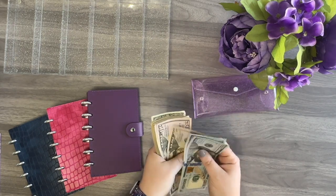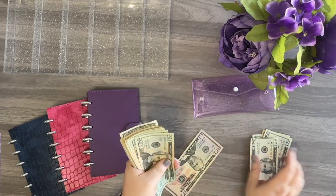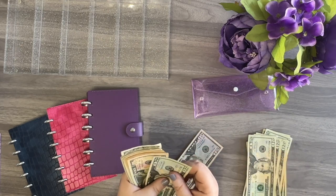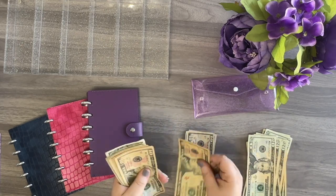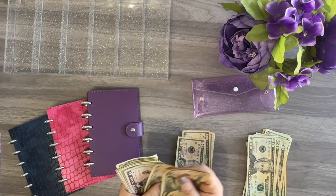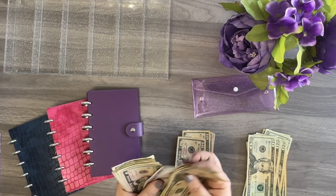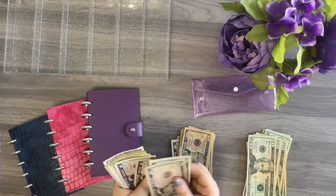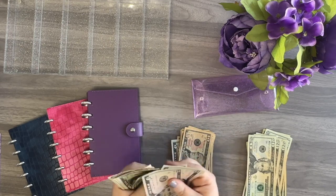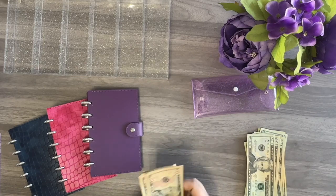Let's get this counted. After counting through all the bills — hundreds, twenties, tens, fives, and ones — it's all here: $938. Now let's go ahead and get it in my cash tray.